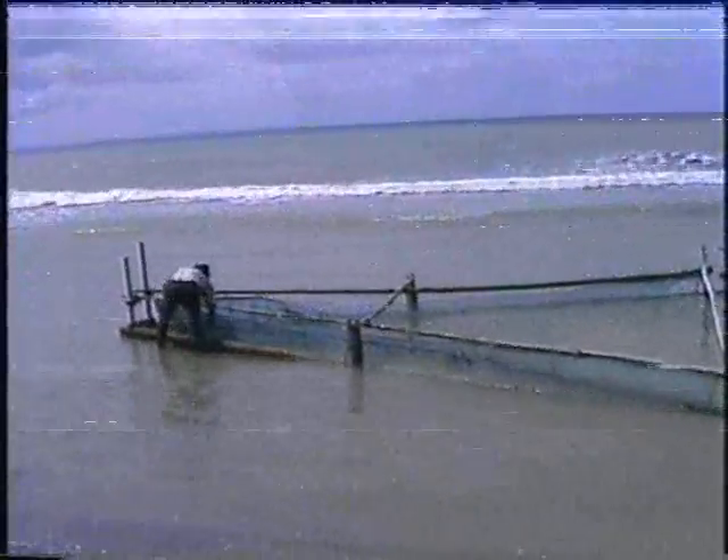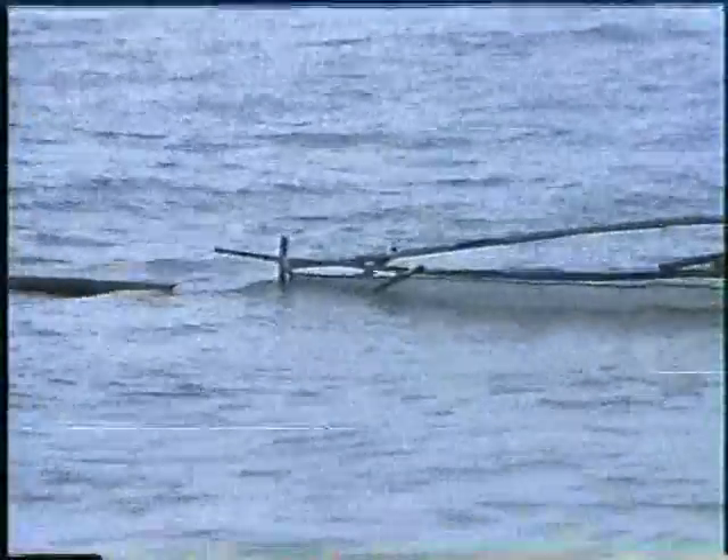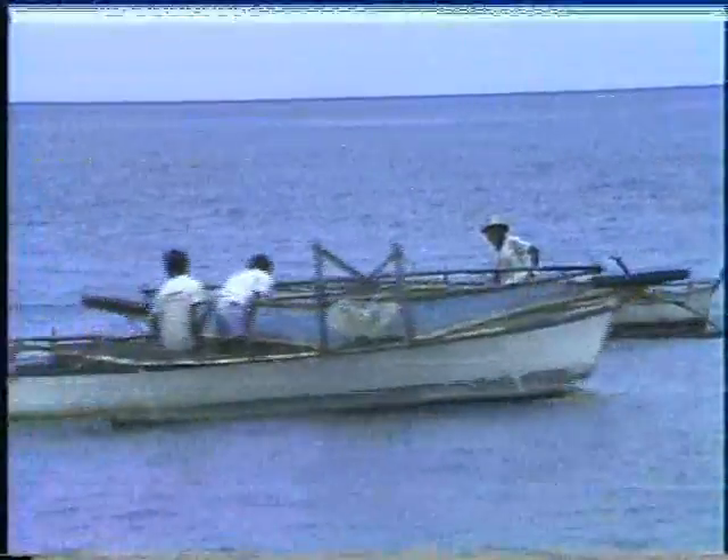During stormy days, the push net is set against the surf as a stationary gear. Total daily catch is from 2,000 to 5,000 fry. Push net is now being motorized in some fry grounds of Antique. The gear is attached alongside a pump boat with 10 to 16 horsepower inboard engine and is usually operated by one man. Total catch for eight hours of operation is 10,000 to 20,000 fry.